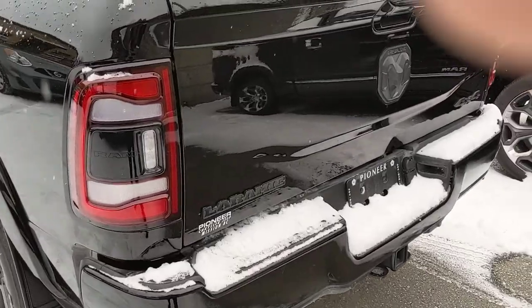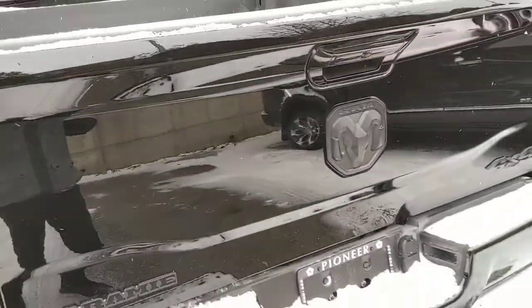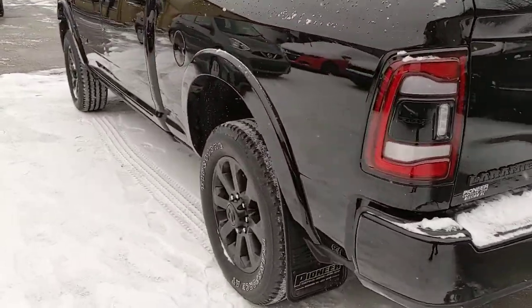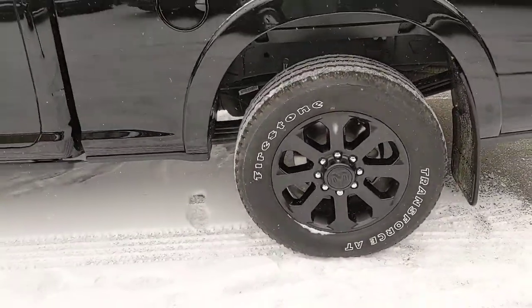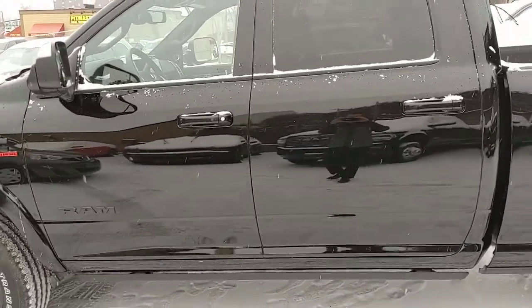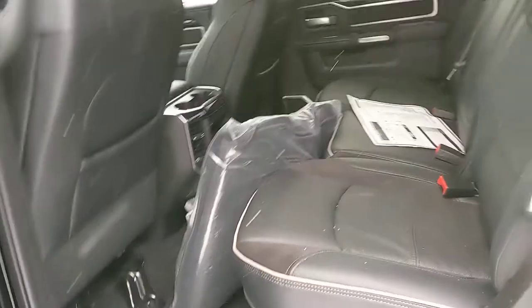Obviously it is the Laramie trim package, short box as you said you'd prefer. It pretty much has everything — it's the Laramie trim. Nice Pioneer mud flaps, the blacked-out appearance package — just a mean, beautiful looking truck. Crew cab, so tons of space in the back. It's brand new, still has all the protective coverings on it.